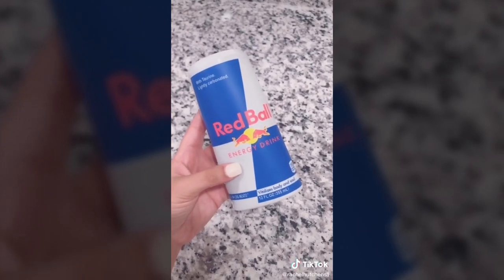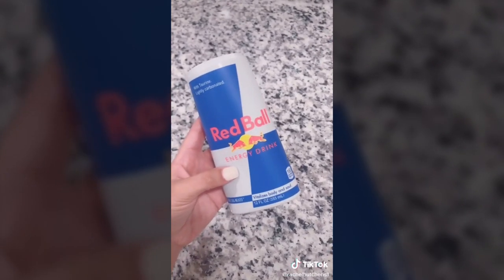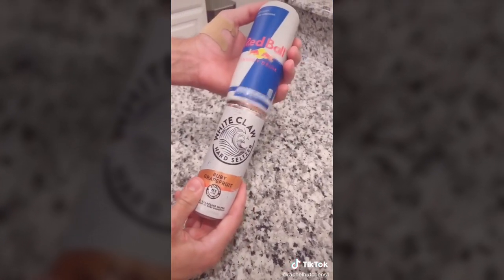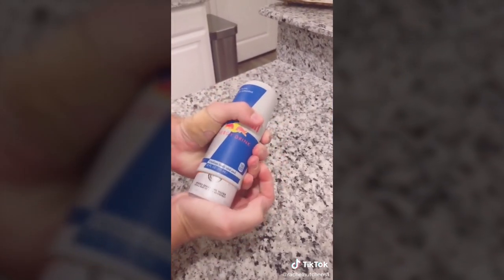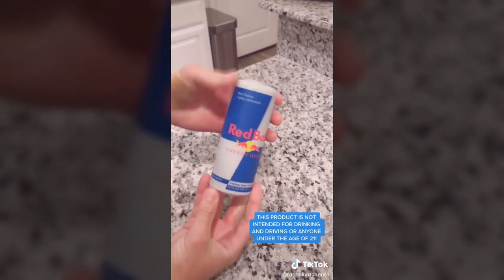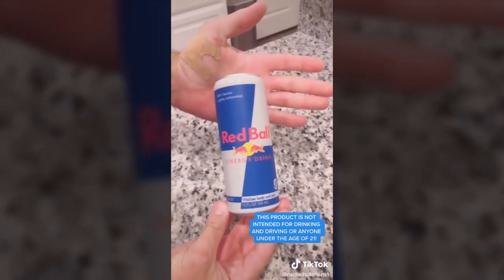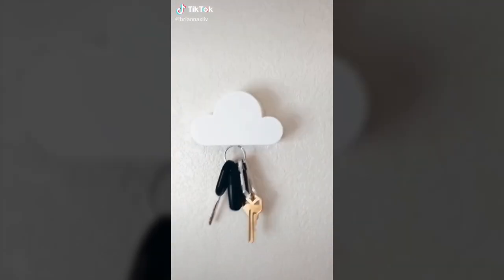If your grandparents think you're an alcoholic, this is what you need — this is an incognito seltzer can cover. It fits all slim cans including White Claw, Truly, Ultra — any 12-ounce slim tall can will fit, and no one will ever know you're actually drinking alcohol. They'll think you're drinking energy drinks.